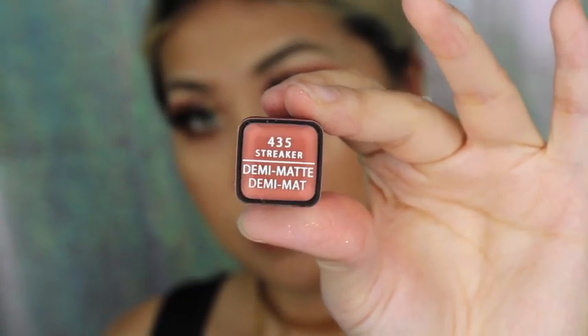Next up is Delicious, also a cream finish, and here we have Decadent Peach in a cream finish as well. Now moving on to the demi-mattes — this one is in Streaker. The demi-mattes are definitely a little bit more drying.